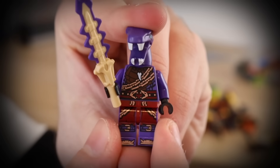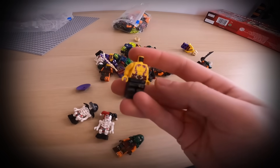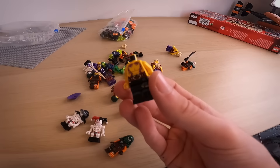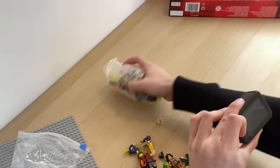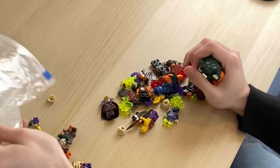Oh my god, Anacondrai Warriors! Yes, please. This is already looking insane. There's just some random mismatched minifigure here, which is fine. Let's have a look at this other bag, shall we? I feel a big fig. This is the big fig — now let's do a live reaction. Three, two, one.